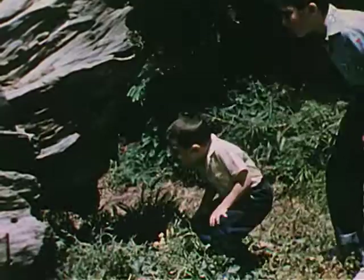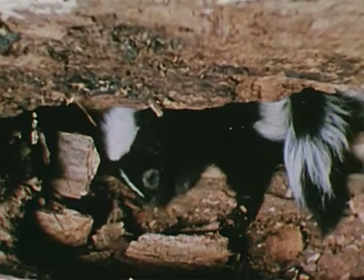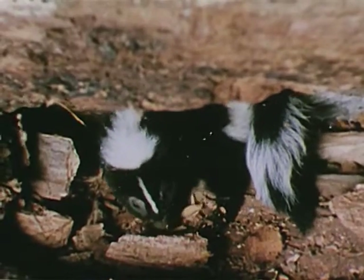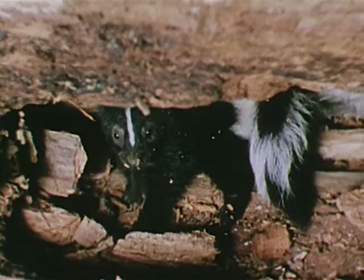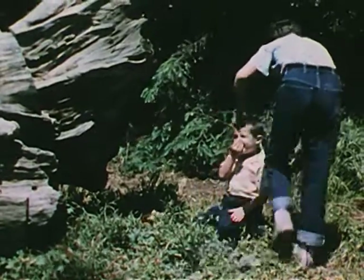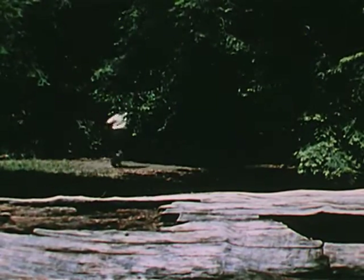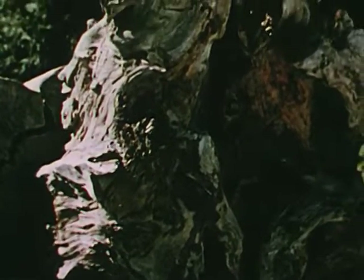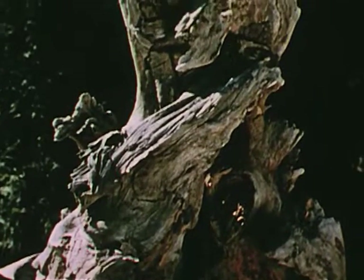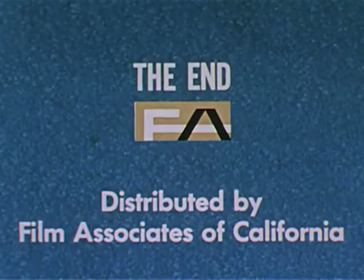Now Tommy and Dave have discovered something in the hollow end of the old tree. It's an animal that has made its home there. It has a bushy tail and a white stripe down its back. Tommy and Dave know its name, and they know too that an old dead tree like this may actually teem with life. If you can find a dead tree, examine it closely. It may be the home of many different kinds of plants and animals.